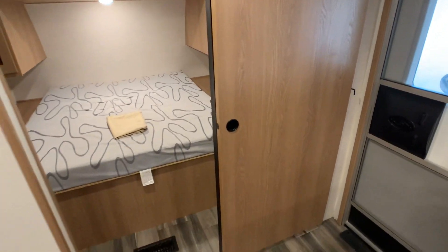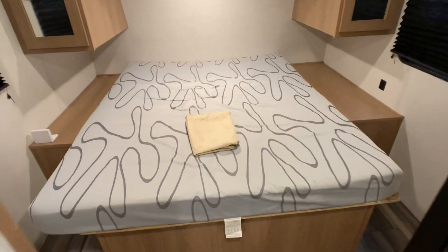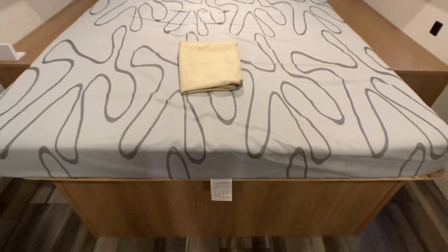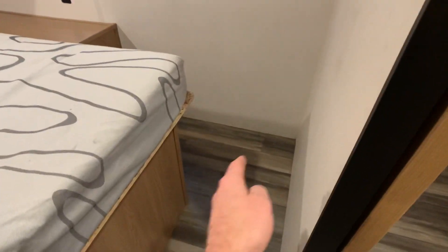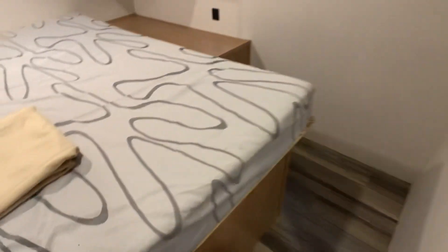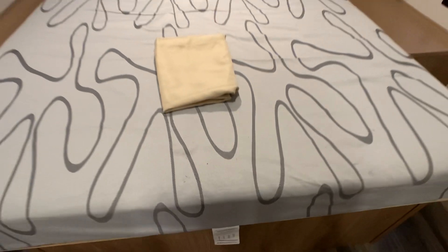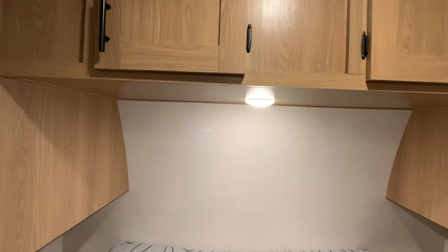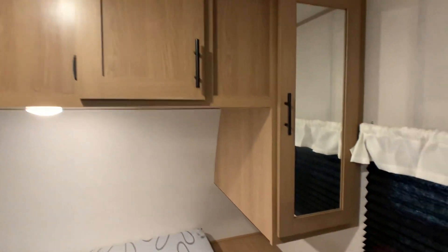Nice pocket door for privacy from the master bedroom into the living room. You have a nice size fully walk-around queen bed. See, you've got a lot of room — usually the bed will be snugged up to the wall. Storage up underneath. Lots and lots of storage space and closet space.